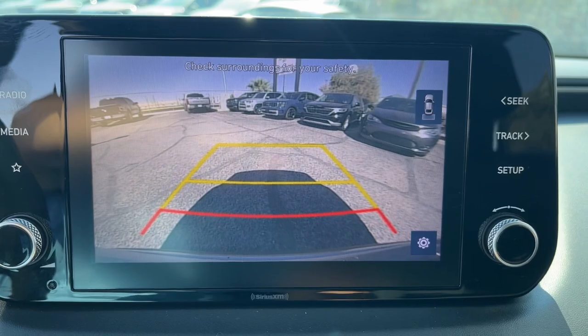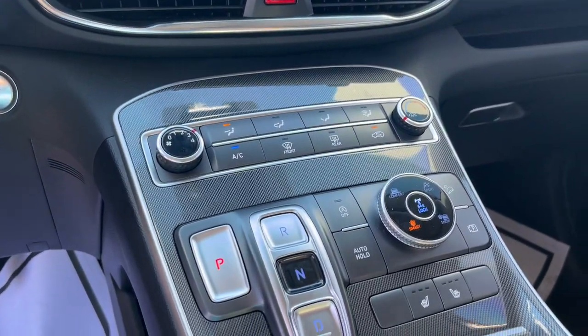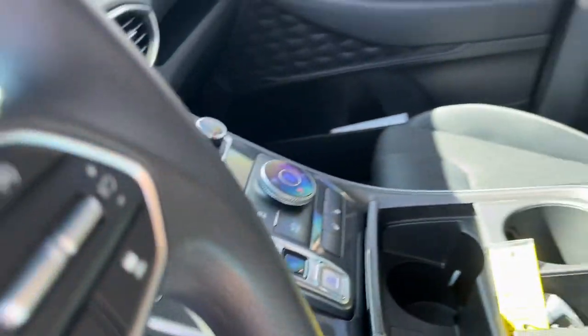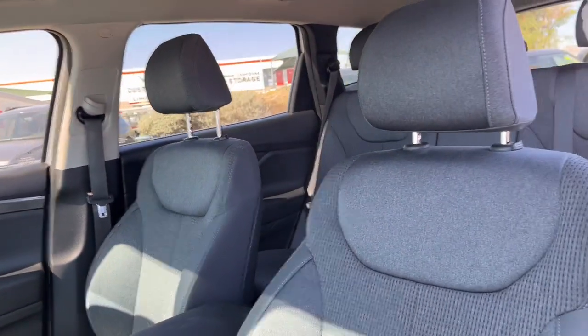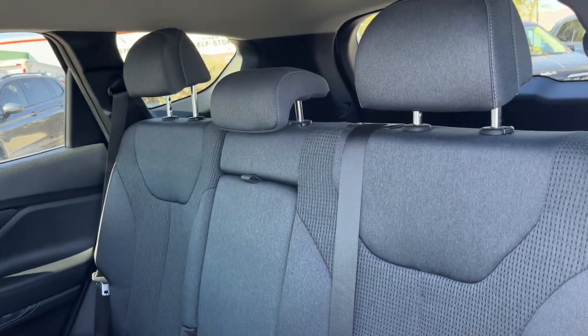Apple CarPlay and/or Android Auto, keyless entry, heated mirrors, backup camera, steering wheel audio controls, aluminum wheels, electronic stability control, alarm, Bluetooth, power driver's seat.